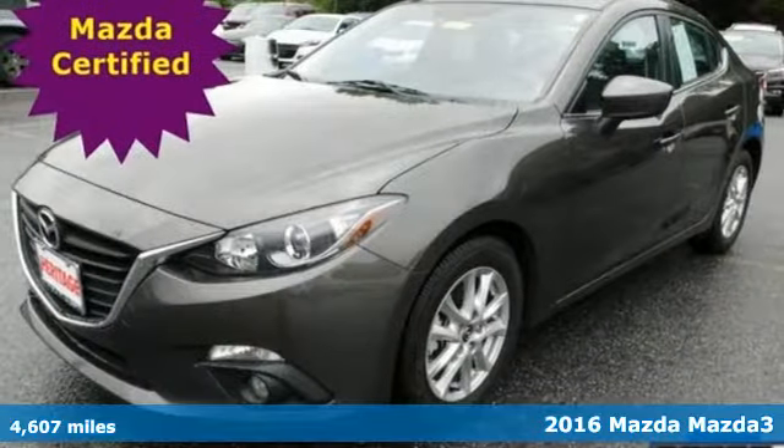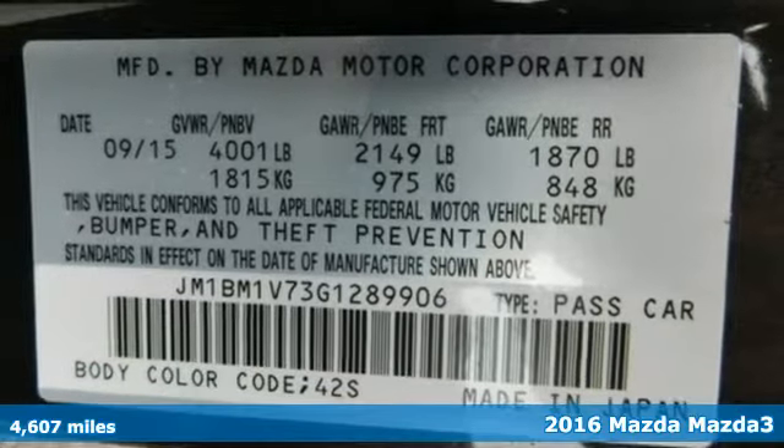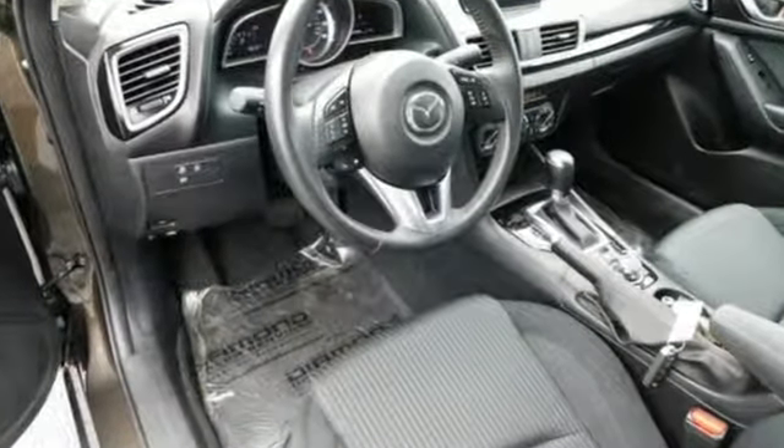It's a 2016 Mazda 3. When you look good, you feel good. Never has that adage been truer than with this Mazda 3. The Kodo Soul of Motion design catches the eye with its fluid shape.